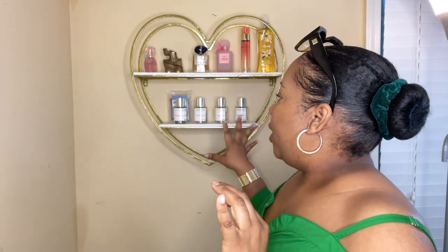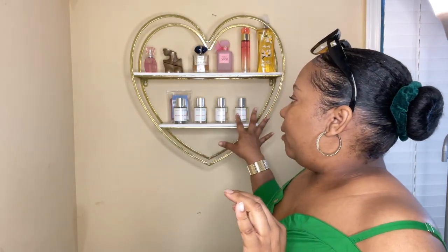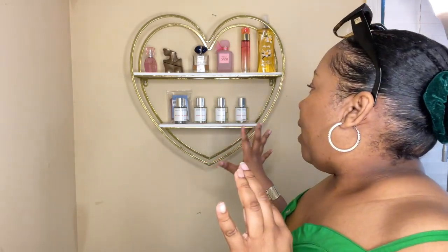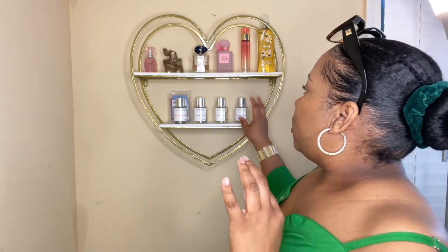So we're going to jump right into it. The first thing I'm going to go through is this bottom shelf. This is my Dossier collection. So it's not that much, but these are the ones that I got. We'll start with this one — it is Floral Lavender, from Dossier. It looks like this.